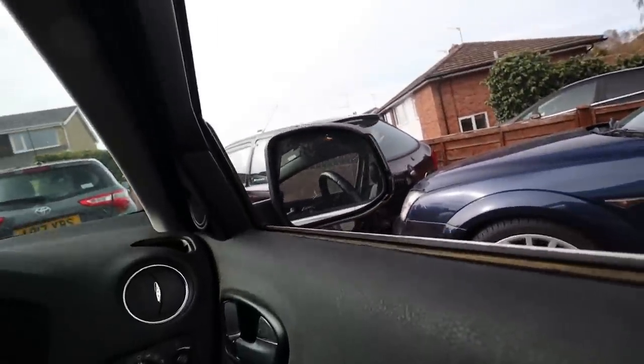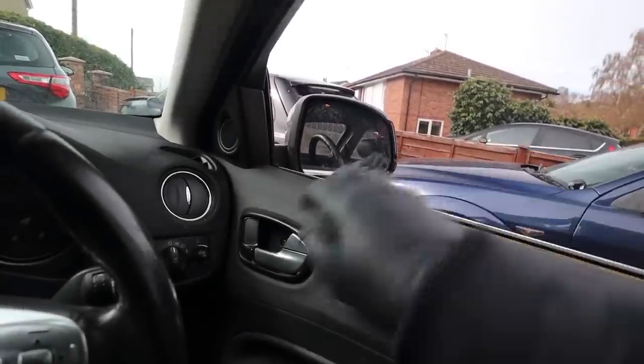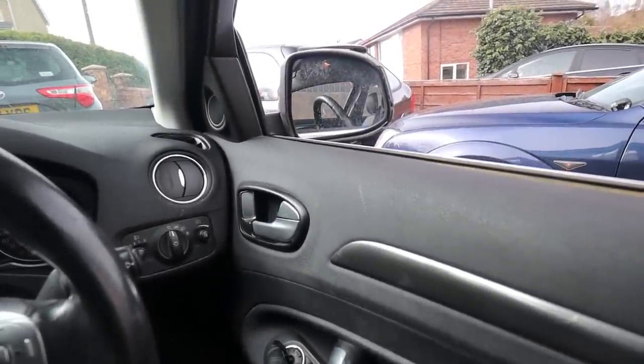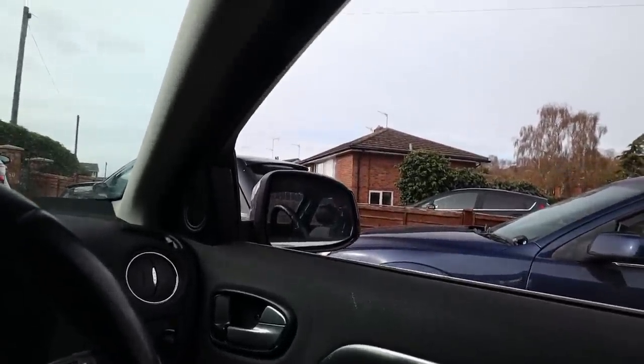Problem number two: the driver's side wing mirror. Not only has it been smashed — you can see a big chunk taken out — it doesn't actually function properly. I think when it got hit the motor inside took a bit of a battering. The mirror doesn't fold with the button like the other side does, and the adjustment doesn't work either. I found a second-hand mirror on eBay for about 25 pounds so I'm just going to replace it. It comes with the same colour cap so that's good.